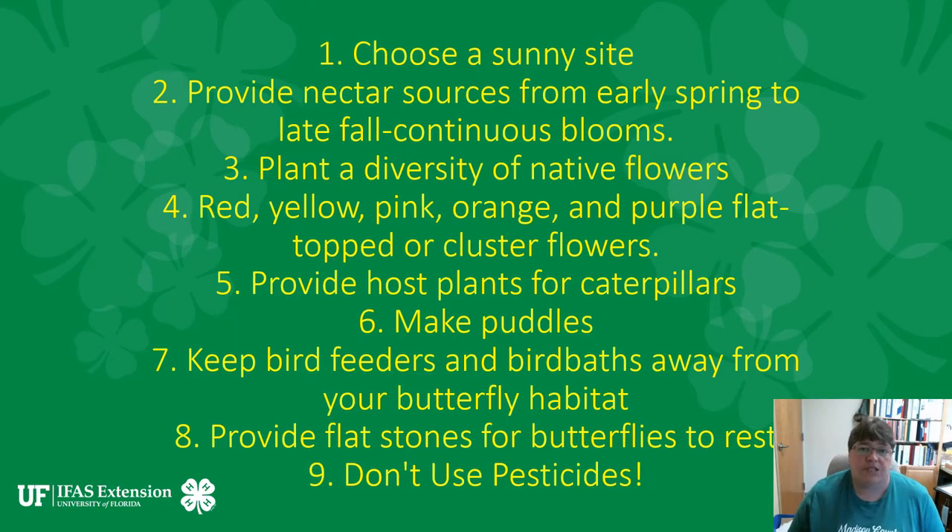Things you need to remember when you're deciding to attract butterflies and build yourself a butterfly garden: you want to choose a sunny site, provide nectar sources from early spring to late fall — a continuous bloom. When one plant stops blooming, you should have another one just about to start blooming so that you have a continuous bloom. You want to plant a diversity of native flowers.